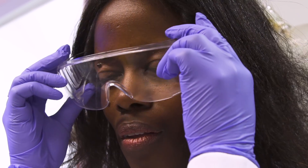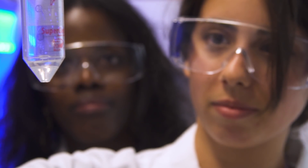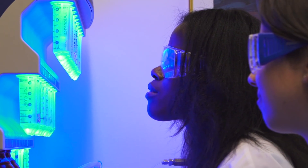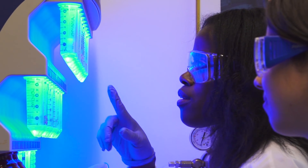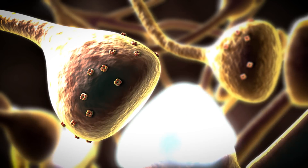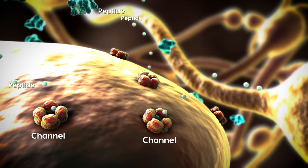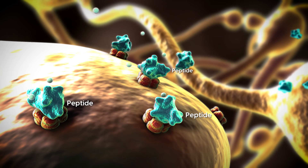Once we've identified which peptide we want to work on, we create it in the lab. The goal is to identify the molecular target — the channel inside the cell that the peptide is working on. For example, in the instance of chronic pain, there's a constant signal from one neuron to another, and the peptides will block the channel that's helping to perpetuate that signal.